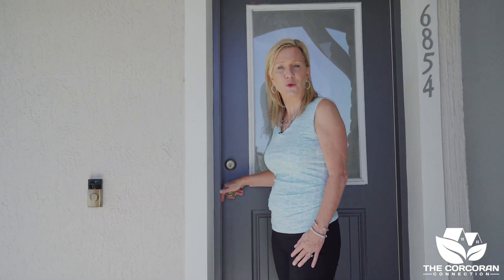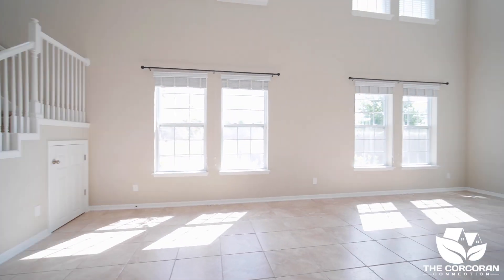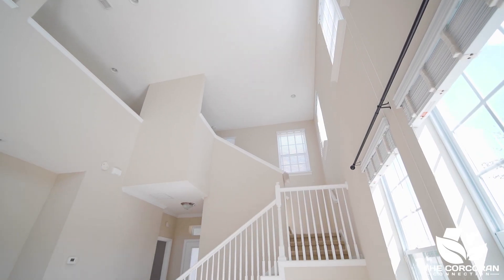Hi, I'm Janine Corcoran, broker for the Corcoran Connection. Come on in, let's take a look. When you enter, the first thing you'll notice is the 18-foot ceilings in the living room and the space you have to entertain.